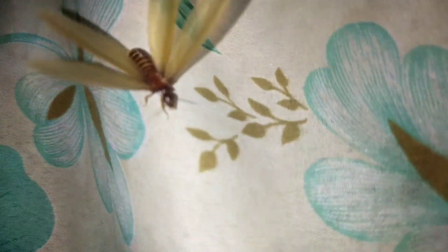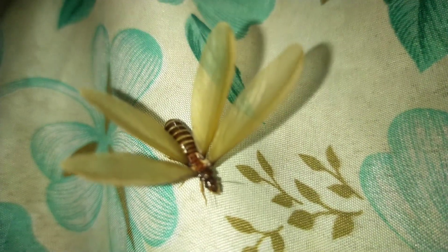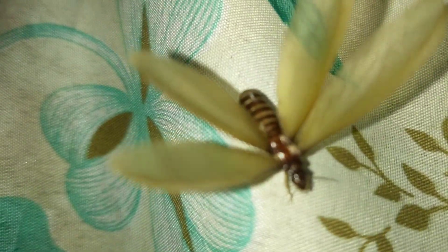Flying termites are attracted to light. We have seen this very often in everyday life — after a rain shower, a group of flying insects starts to swarm closer to sources of light like street lamps or your home's fluorescent lights. After a couple of minutes, this group of flying insects discards their wings and starts to crawl without their wings around the floor for an unspecified time before they eventually die.